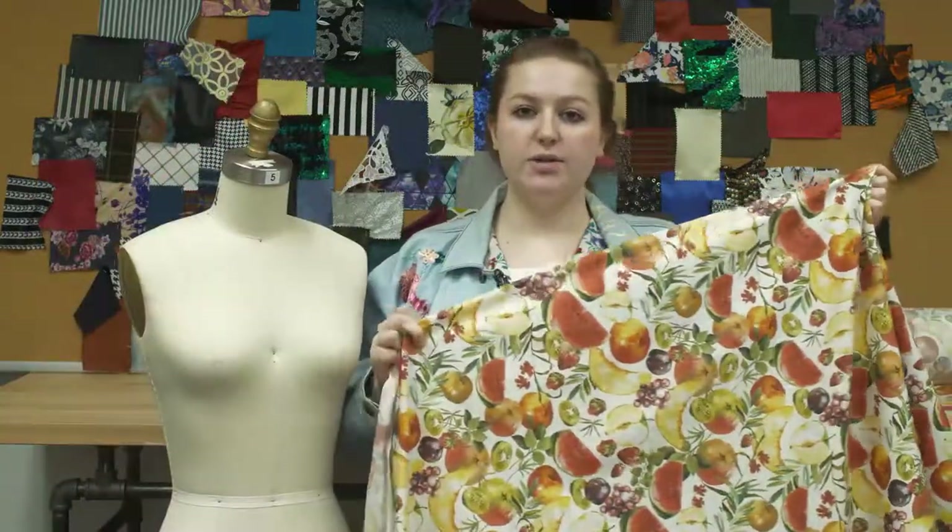This product is 100% cotton, so it should be machine washed in warm or cold water, tumbled dry on low, and ironed on low.